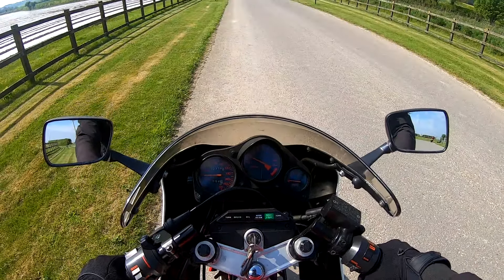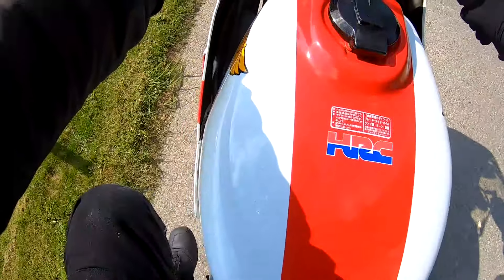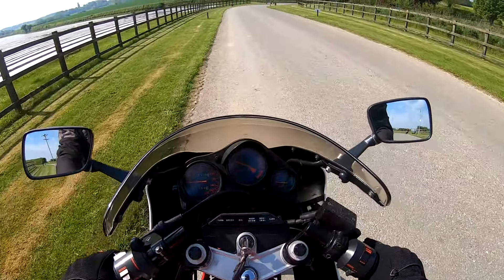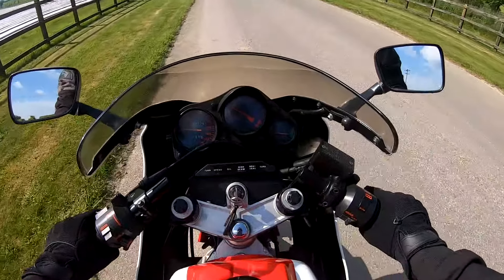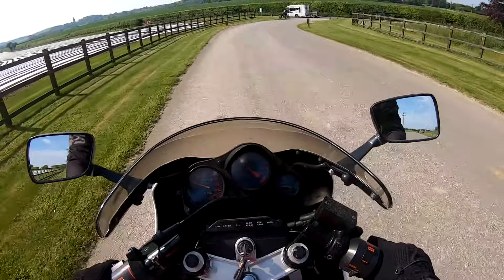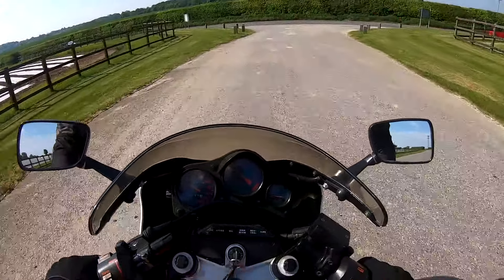Wow — memories of being 18 again on an RD350. Right, let's try this out. So a very nice light clutch. Two-strokes are renowned for being pretty peaky — they produce their power at the top end. They're not like four-strokes with lots of power down low.